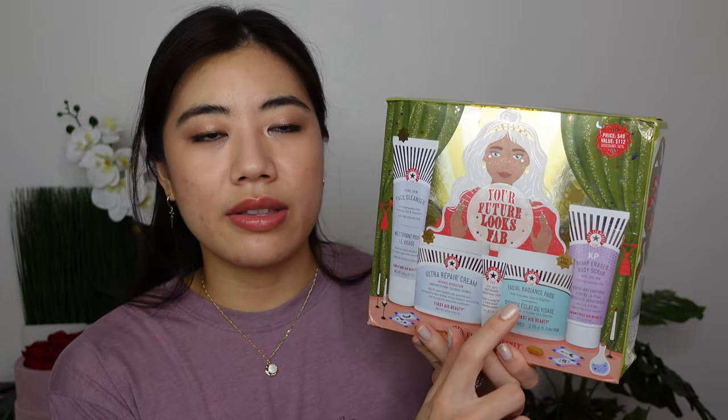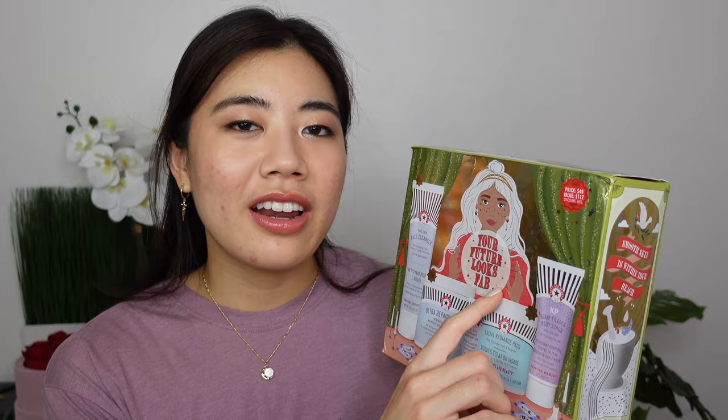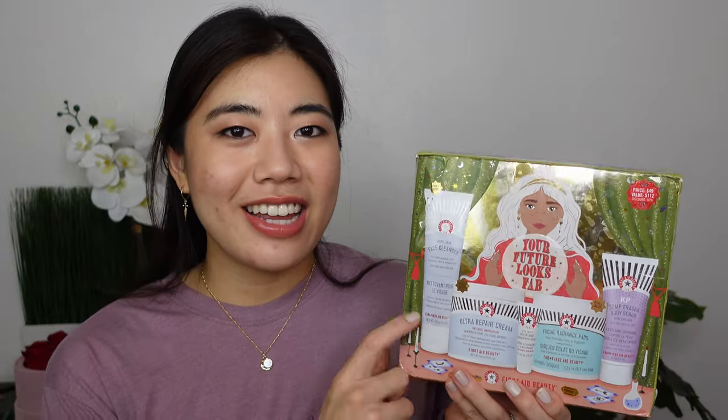In the smaller kit you get a full-size eye cream and Ultra Repair Cream, but essentially it downgrades the cleanser and the exfoliating pads to give you a full-size eye cream — which for me is not an equivalent exchange. My favorite product out of these five is probably the Facial Radiance Pads — AHA physical and chemical exfoliating pads I use about once a week; they really help hit reset on my skin. The Ultra Repair Cream is nice but does the same job as Cetaphil or CeraVe. The cleanser is very basic and foaming, and I feel pretty 'whatever' about the eye cream and bump eraser.